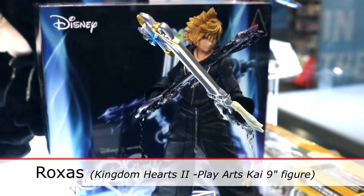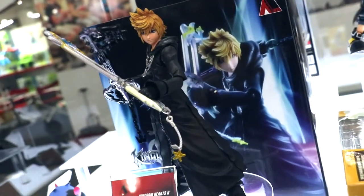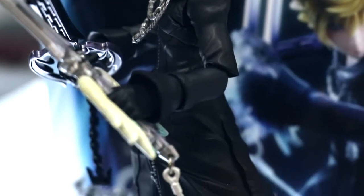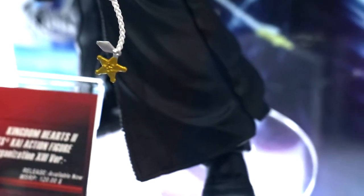Here is the Roxas in his Organization XIII outfit. You see him in this outfit more later in the series or in secret movies or other portions. He does come with both keyblades and also an alternate head that has his hood up.